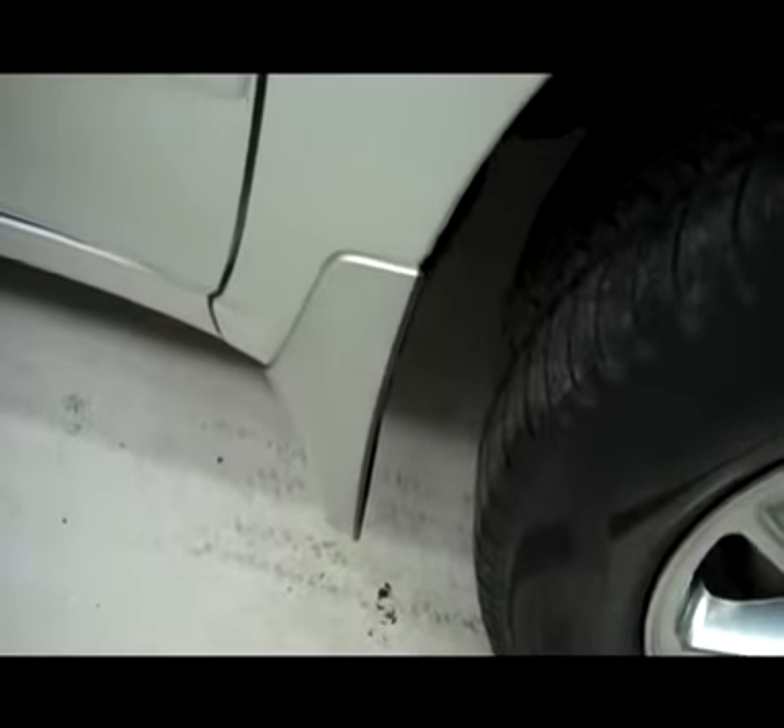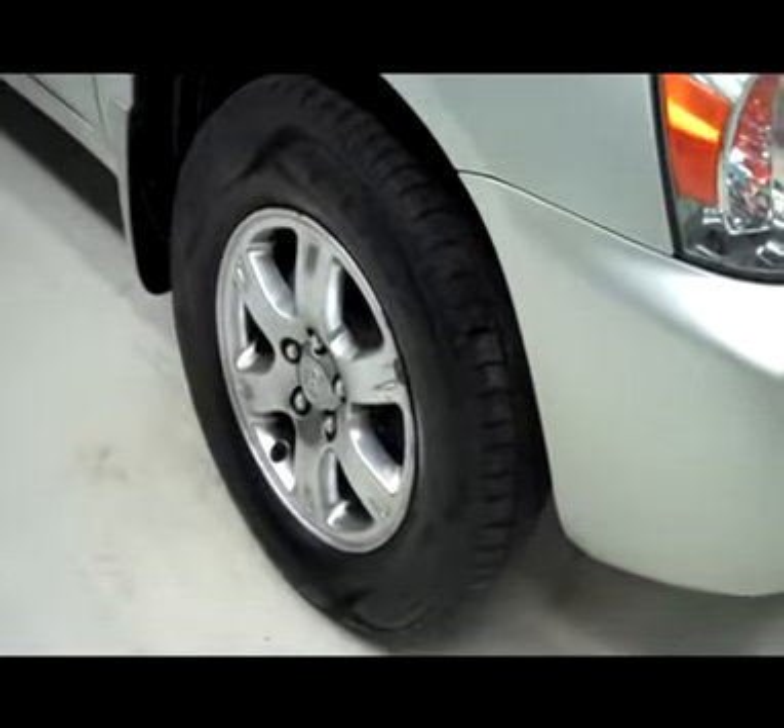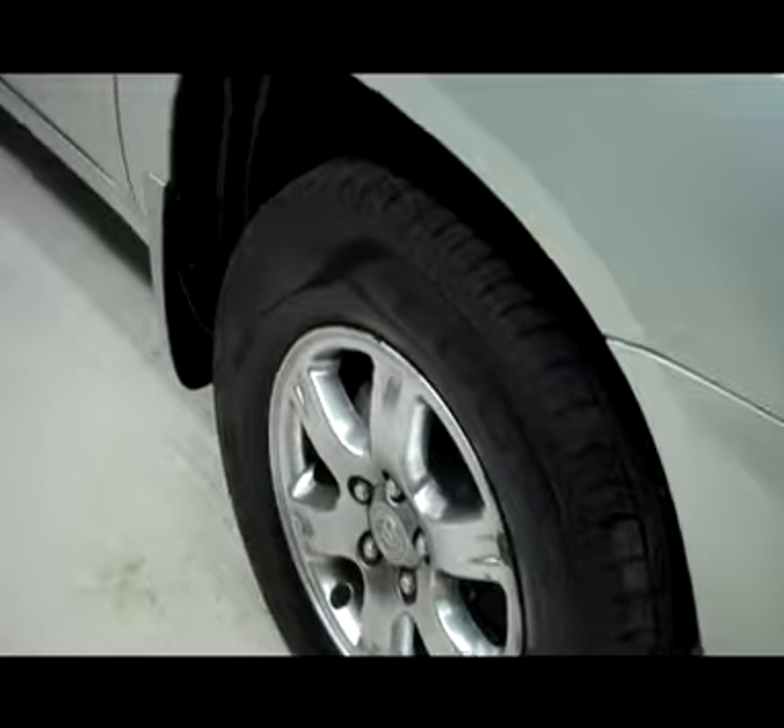The vehicle does have a clean Carfax history report. It has factory style paint match mud flaps all the way around. Front tires are in great condition — Cooper CS4 touring tires with factory Toyota rims.